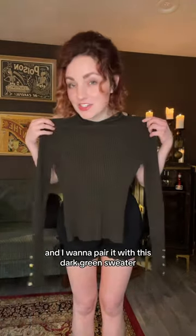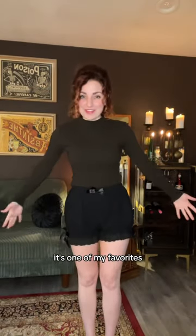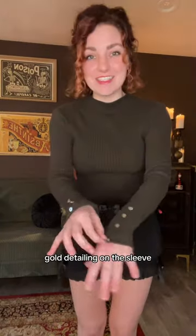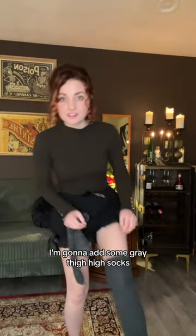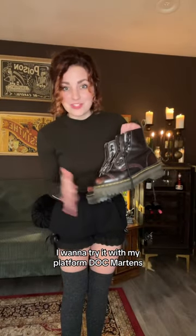I want to pair it with this dark green sweater — this is such a good shade of green, it's one of my favorites — with a little gold detailing on the sleeve. I'm gonna add some gray thigh-high socks. It might be weird, but hear me out.